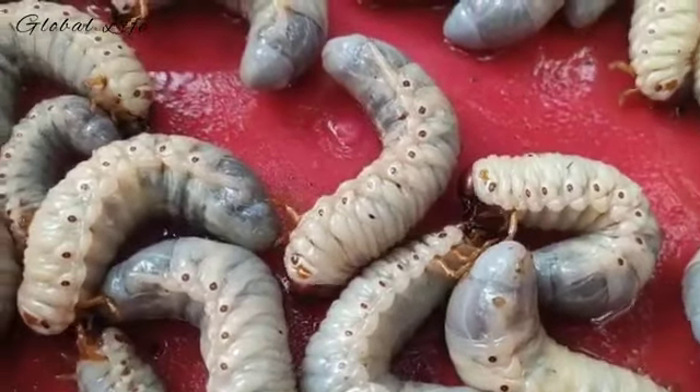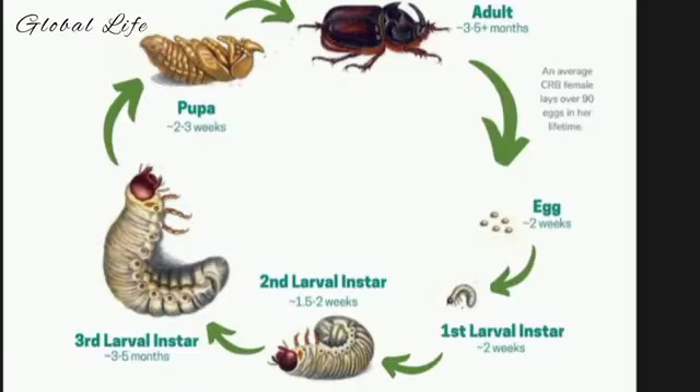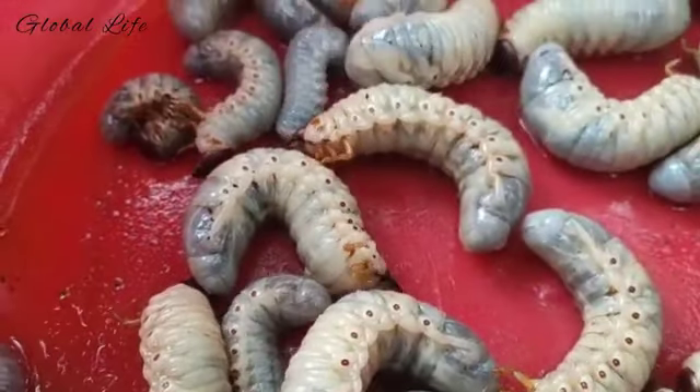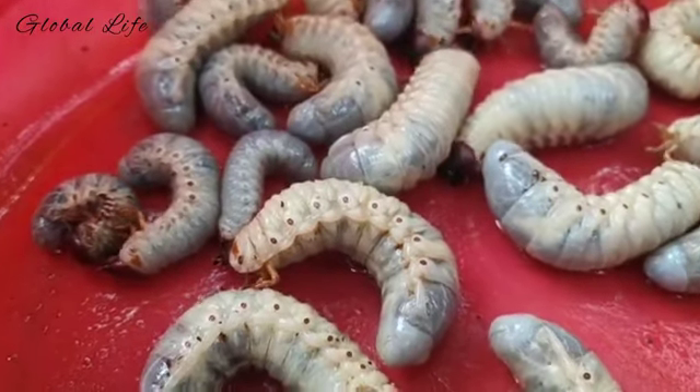The life cycle of the white grub consists of four stages: egg, larva, pupa, and adult. During this four-stage process, the white grub transforms itself in shape, size, color, and feeding habits. It also changes where it lives during its life cycle.